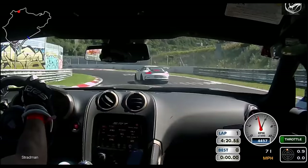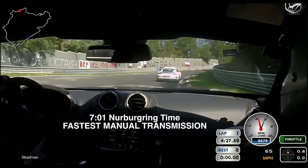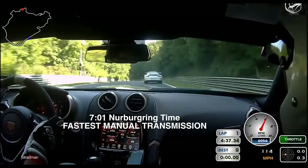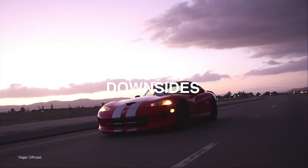Take, for example, the Viper ACR. This car set tons of track records across the world, and still to this day is the fastest production manual transmission vehicle around the Nürburgring. Everybody else has gone to dual clutches with dual overhead cams and twin turbos. A naturally aspirated, archaic, Roman-technology V10 with a manual transmission is just as fast as half-a-million-dollar supercars. Sometimes it just needs to be that simple.